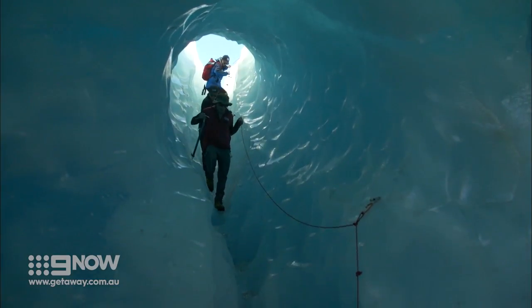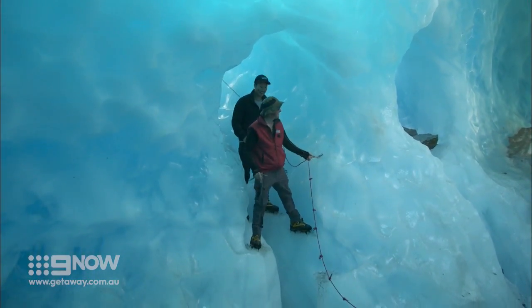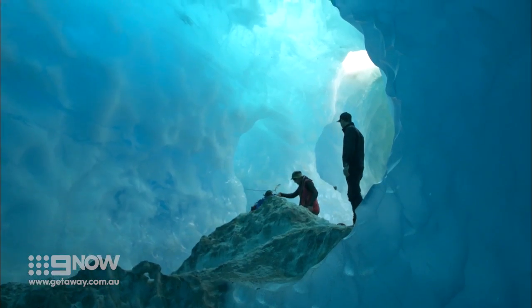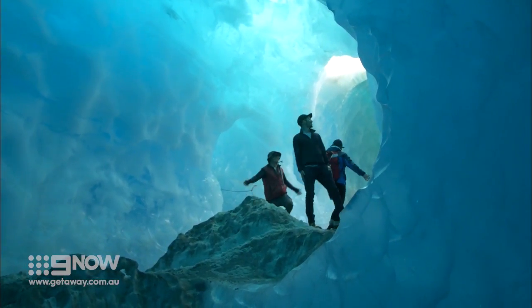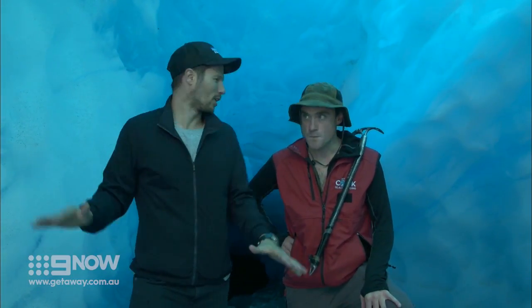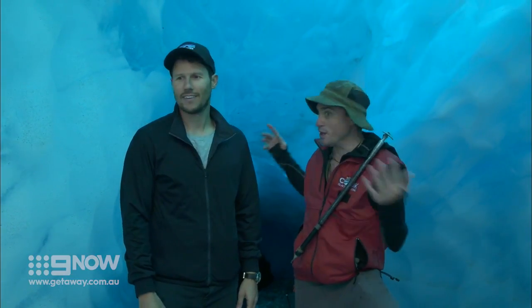All right, crew, check this out. It's like I'm in a cloud. This is so good. Take a look around — I feel like I'm Superman in his ice cave, you know? And the crazy thing is, like you said earlier, in a week this might all be gone. It might all be gone, or it might be bigger, or it might be deeper. We don't know.